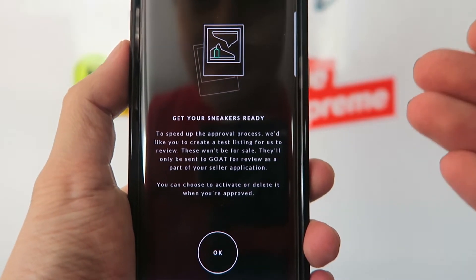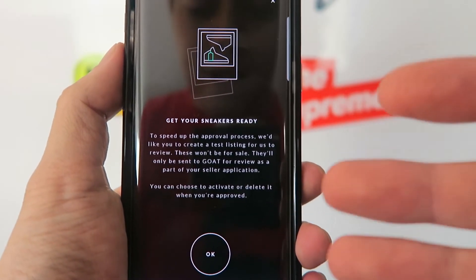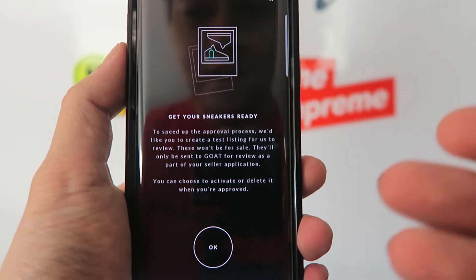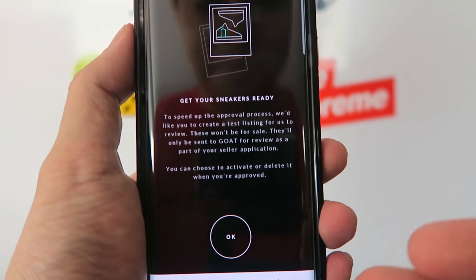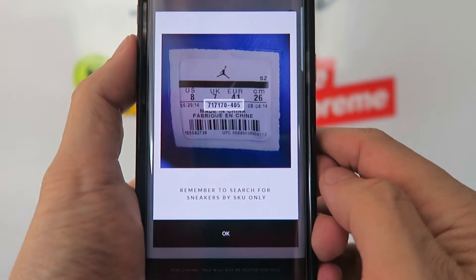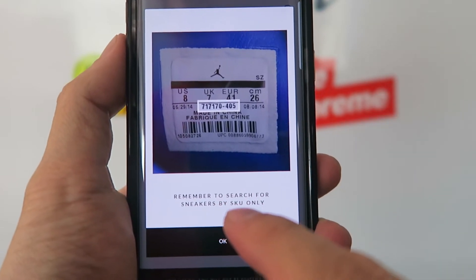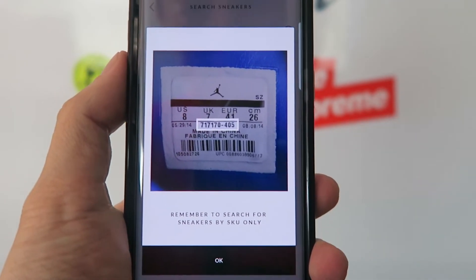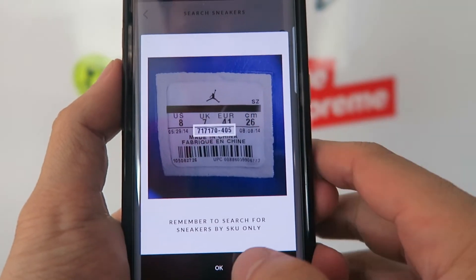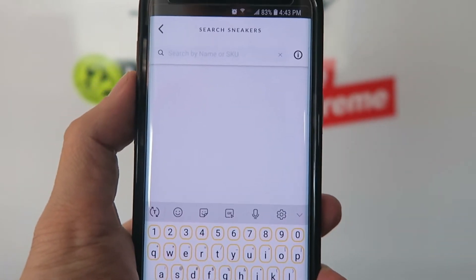Under the test listing section, GOAT wants you to create a test listing. This shoe will not actually be put up for sale — you're just creating a listing for them to review so it shows you know what you're doing. If you don't do it correctly, they will email you and tell you, as they did with me. Click OK and move forward. The first picture you want to take is of the tag, because GOAT always goes by the SKU on the shoe.